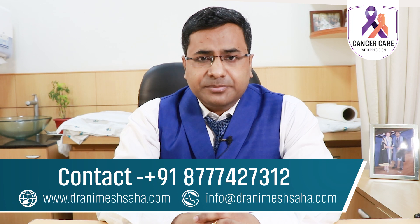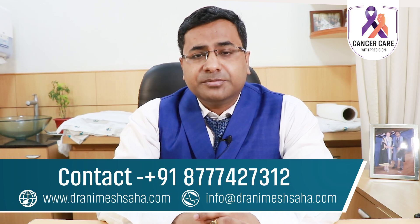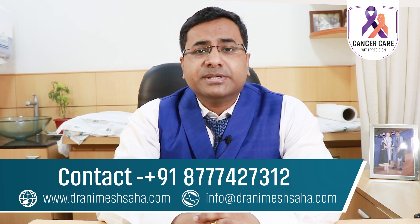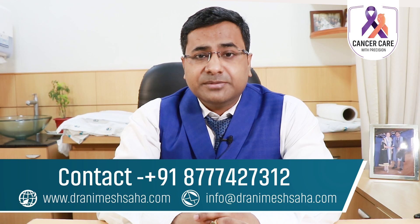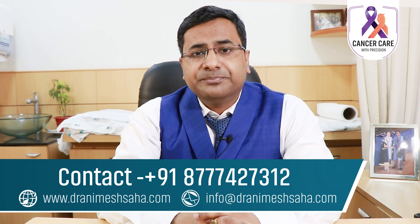Treatment of metastatic breast cancer depends on many factors, including age, medical comorbidities of the patient, general fitness of the patient, symptoms of the patient, ER/PR/HER2 status, status of PIK3CA mutation, PDL1 level, and others.